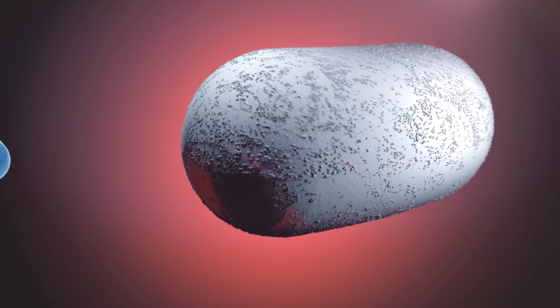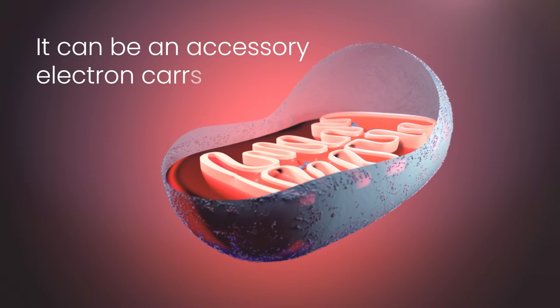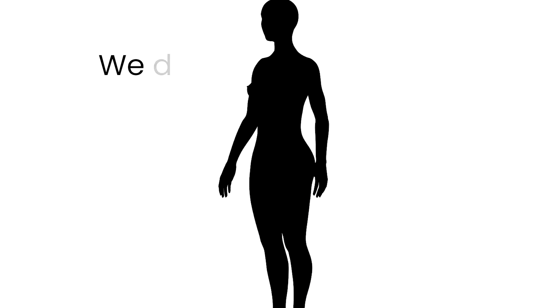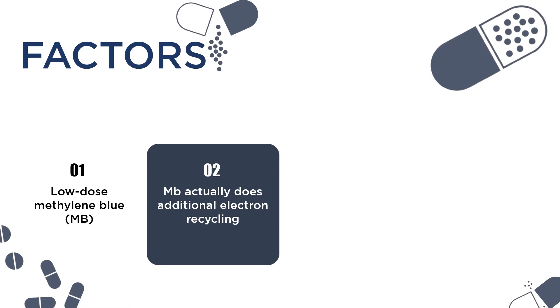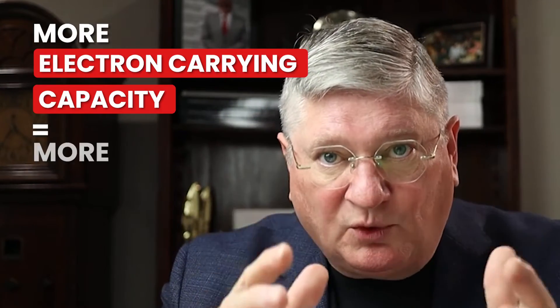The big thing that methylene blue does is it can go to your mitochondria, which help you make the energy in your body, and it can be an accessory electron carrier. Beyond where your nutrients go, we take things like the vitamin B3 nicotinamide, turn it into advanced nicotinamides, and help run those through the mitochondria to make energy by moving electrons around. Methylene blue can come in to support that and actually add more electron-carrying capacity. More electron-carrying capacity equals more energy.